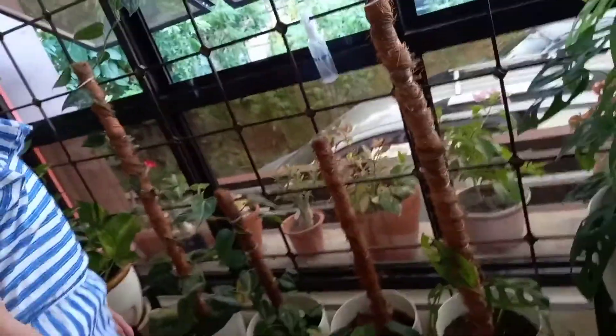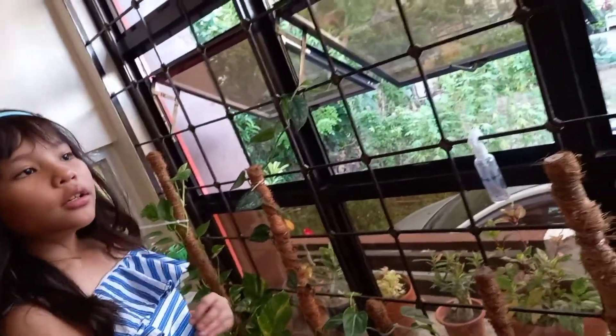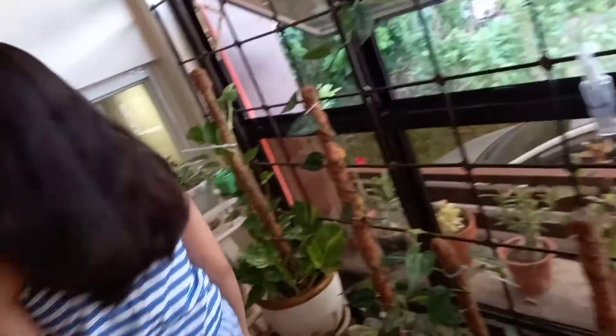This is where my mom plants because she says it has good sunlight. Let's go upstairs. This is the bathroom. This is our online class area.